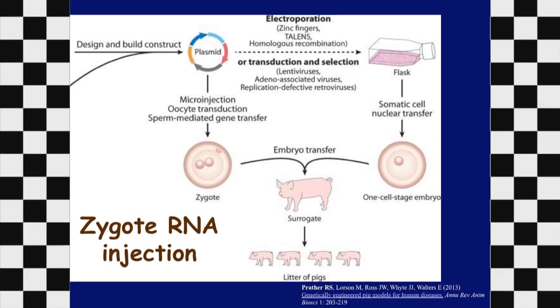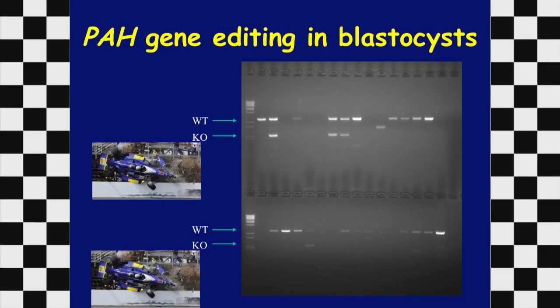With colleagues in Missouri, we injected the RNA components for CRISPR-Cas9 into single-cell zygotes, then allowed those zygotes to develop in culture for a week until they formed blastocysts — the early pre-implantation embryo that implants to form a viable pregnancy. To confirm that our optimized components were working in the early embryo, we screened isolated DNA by PCR. The upper band labeled WT is the intact wild-type gene, and the lower bands labeled KO for knockout represent the broken gene.